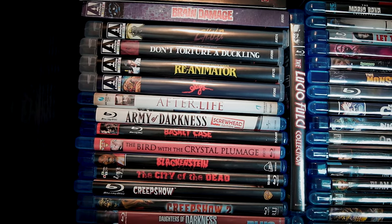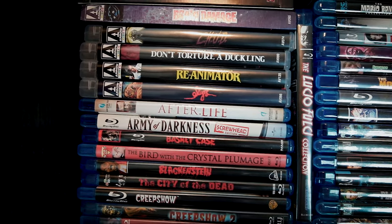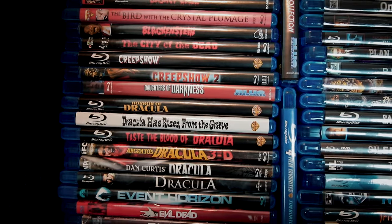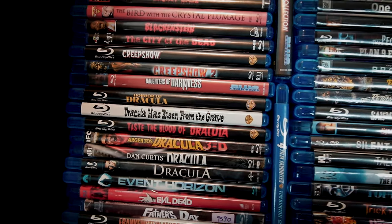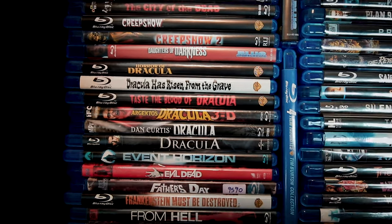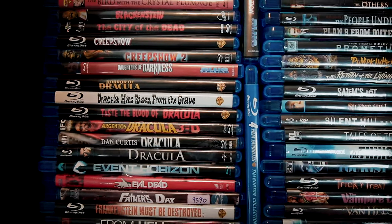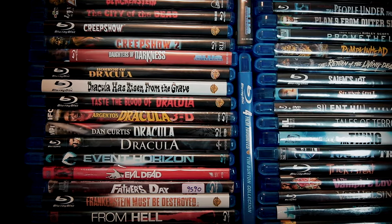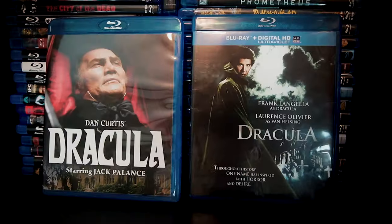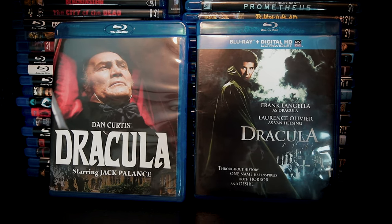Below those, we get into more standard Blu-ray fare that includes some classics like Army of Darkness, Basket Case, and Creepshow. And then we've got a series of vampire movies, most of which have Dracula in the title — Horror of Dracula, Dracula Has Risen from the Grave, and Taste the Blood of Dracula are all Hammer productions with Christopher Lee embodying the Count. Some of these are better than others, and I discovered that the Dan Curtis Dracula, an adaptation made for television, is actually quite good.